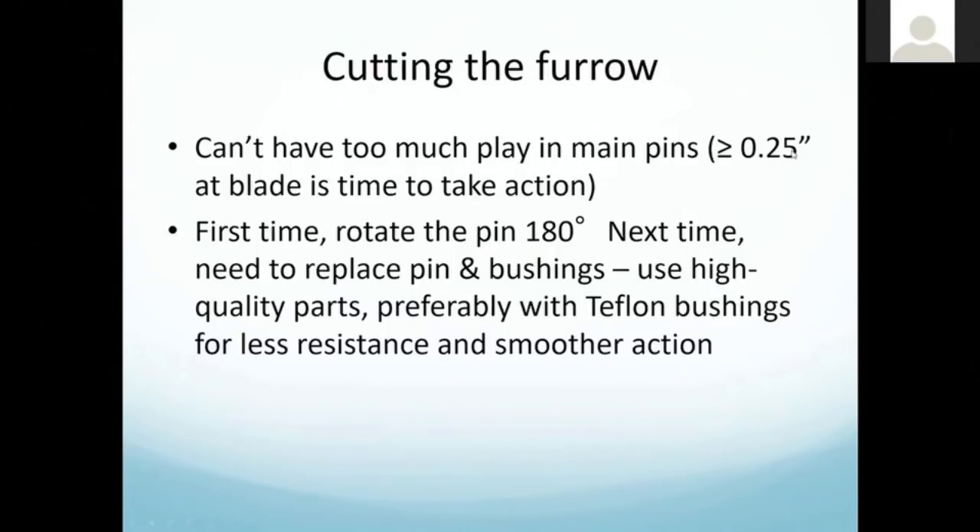That furrow is two inches deep and about three-quarters of an inch wide at the top. If you start narrowing that up by a quarter of an inch, you have a lot more seeds getting on top of the ground, a lot more wear on the boot and its attachment point, and more wear on the seed lock wheel. The seed lock wheel is going to have more trouble getting down to the seed because the furrow is too narrow. So we need to maintain that main pin and not have too much slop side to side.